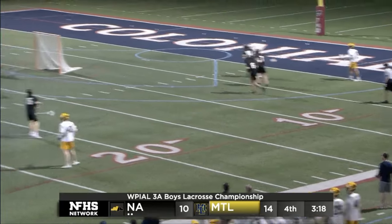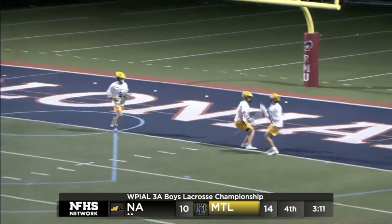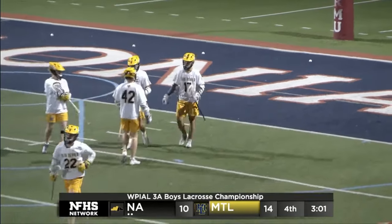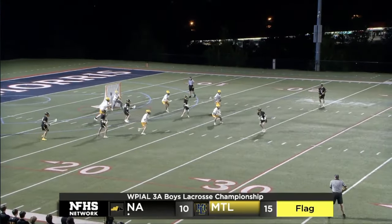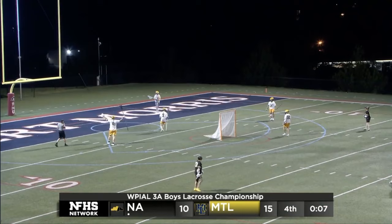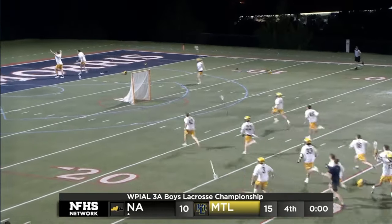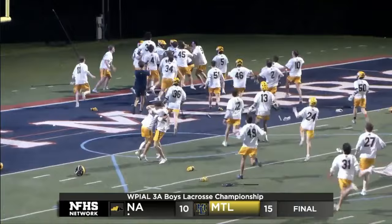North Allegheny running down the field with the ball in their sticks. What a finish for Mount Lebanon — who else? Miles Halter. He puts the cap on what has been an incredible individual performance — his sixth goal. Final 13 seconds for the Tigers, Cechat with a last try. Seven seconds — Mount Lebanon ball. And the Blue Devils doing it again, as Mount Lebanon go back-to-back and capture the 2024 Class 3A WPIAL Boys Lacrosse Championship.